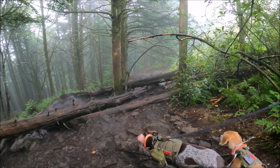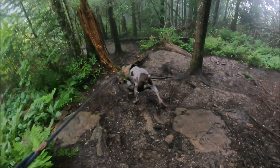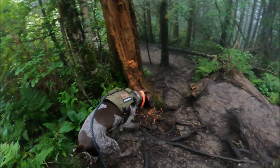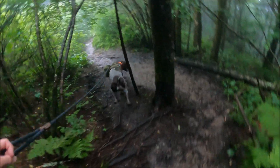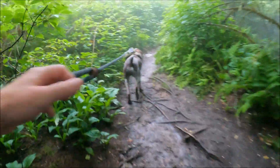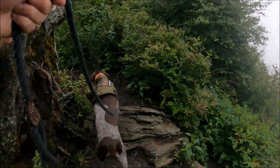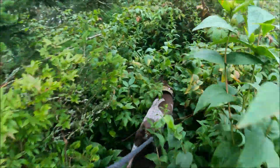It's super steep and slippery — you can't really tell on the GoPro. Normally there's a pretty good view but we're still in the clouds. It looks really eerie up here with all the fog and it's really dark.